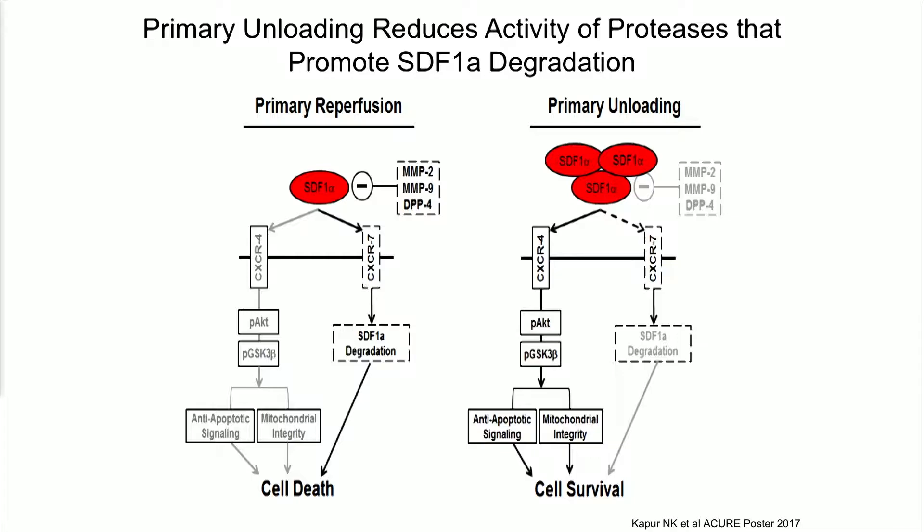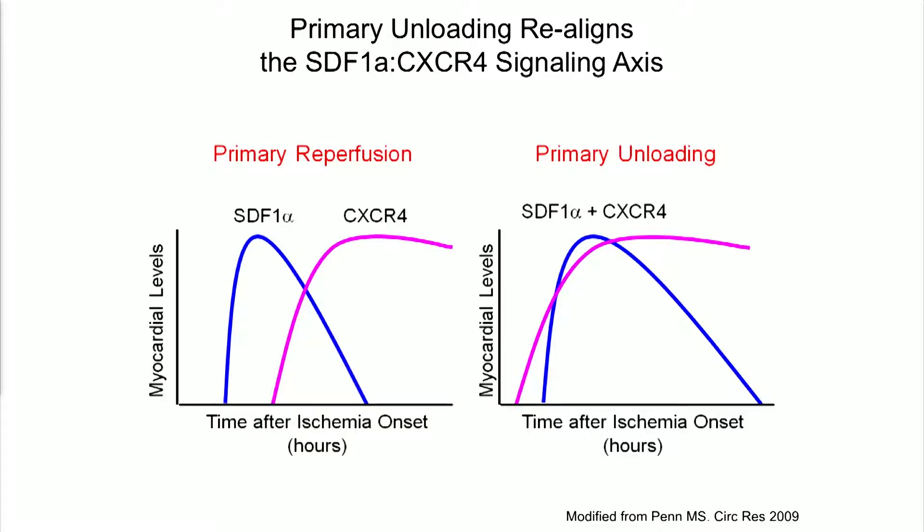Our working hypothesis is that by eliminating those degradation pathways, there's a higher concentration of SDF1 in the myocardium, especially during acute injury, leading to that protective phenotype and signaling pathway. A paper from Mark Penn indicated that with primary reperfusion, there's a temporal uncoupling between SDF1 and its beneficial receptor CXCR4. We're suggesting that with primary unloading, a higher concentration of SDF1 is localized around the time period when CXCR4 is actually expressed, bringing the ligand and receptor temporally together and leading to a better protective phenotype.